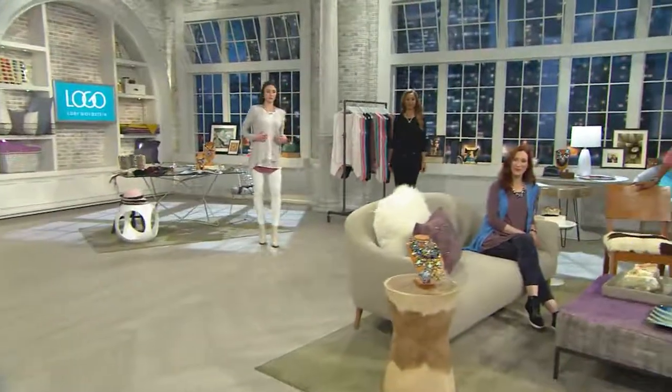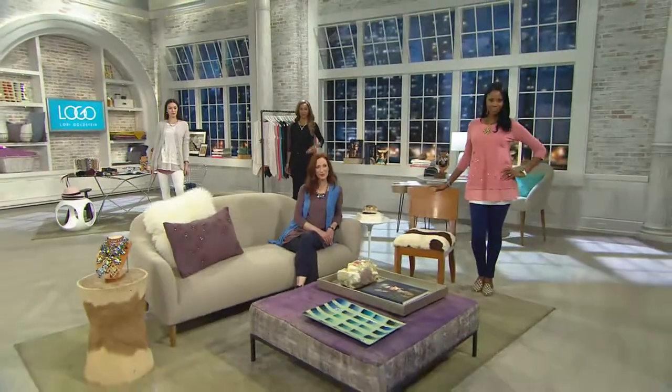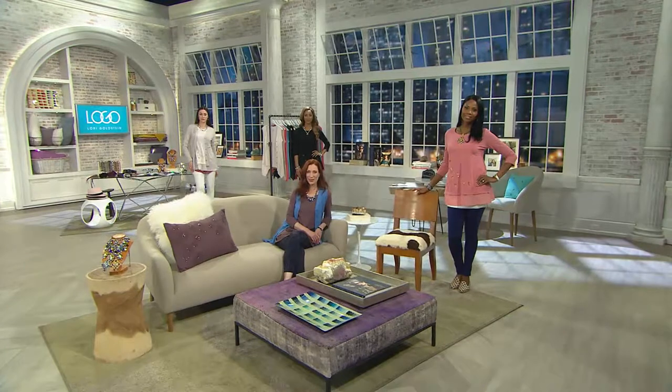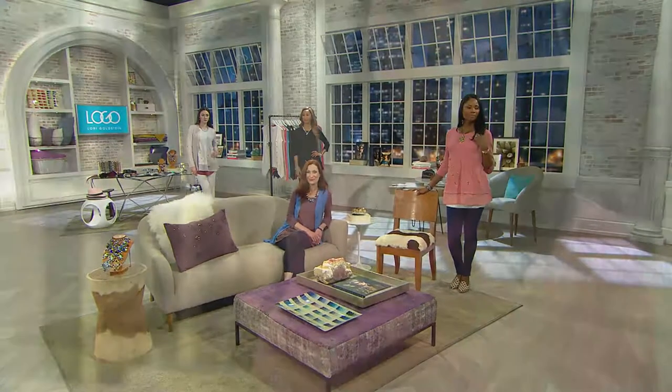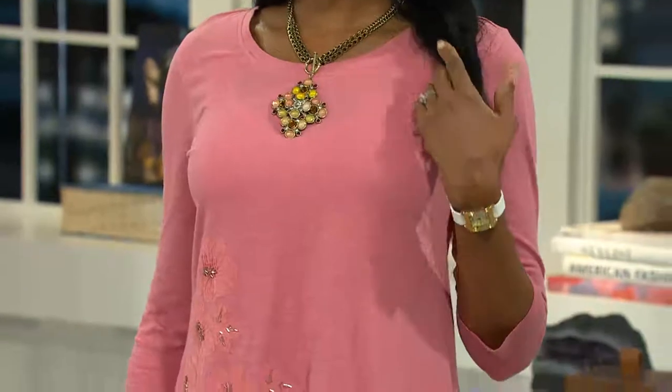You're going to see the details on the girls, but the best part about this is you're going to be wearing this over and over again because it's 100% cotton knit, which you guys are craving right now. Cotton's just the best fabric on the planet. You're going to be able to hand wash and dry this flat because of the amazing hand-working detail on this.